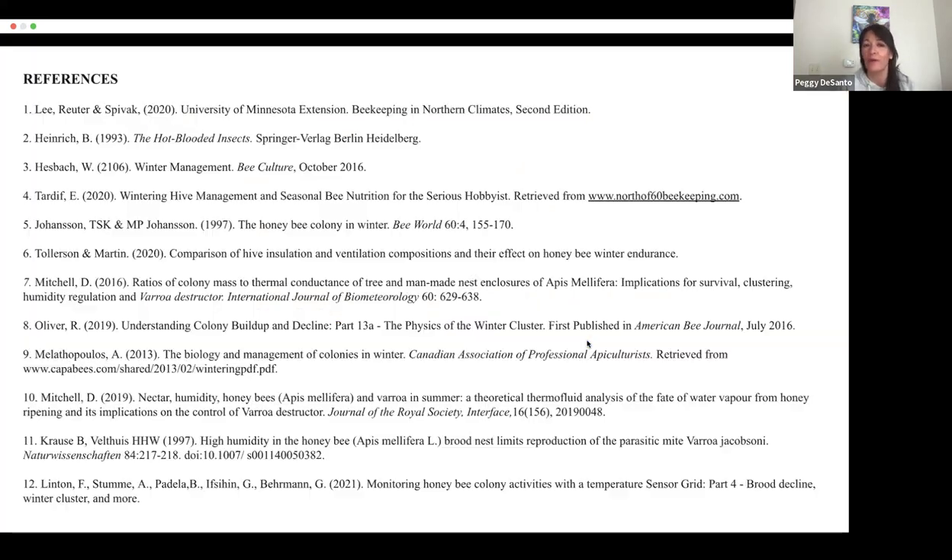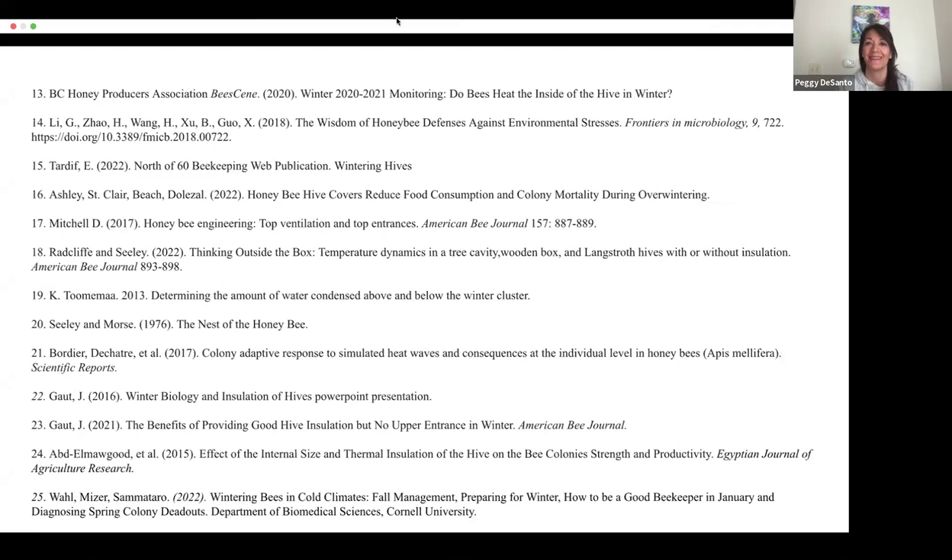Lastly, I do have a list of our references if you want to look into the research yourself. Thank you very much.